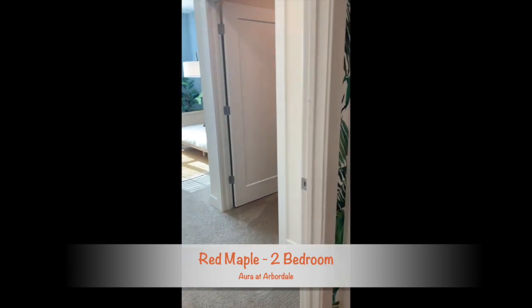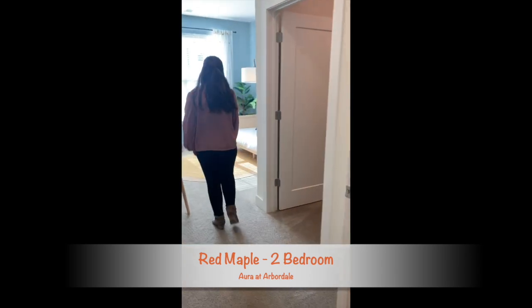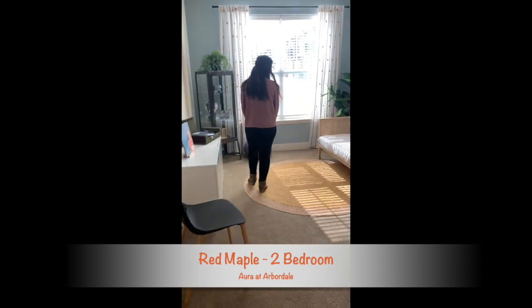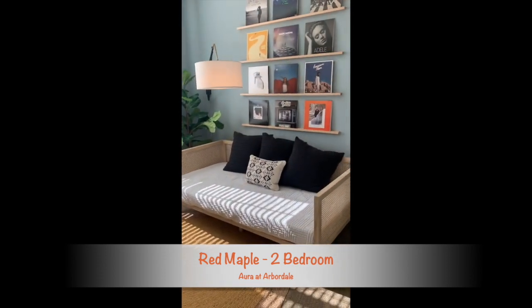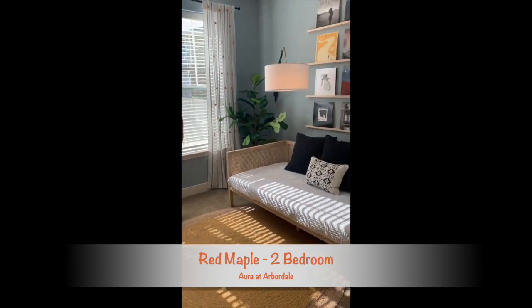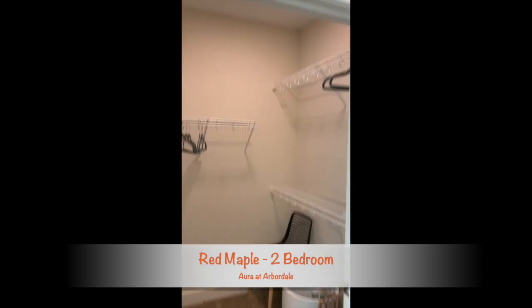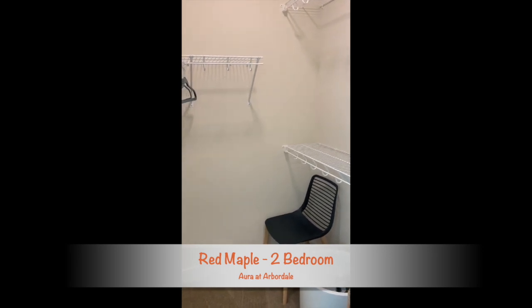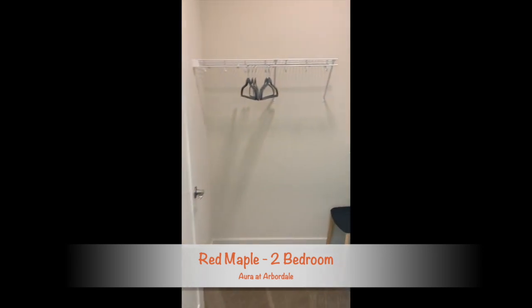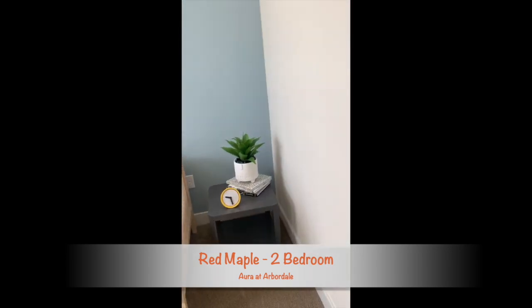Let's go on into the second bedroom. The one thing with second bedrooms is that hardly anybody ever has closet space. With our second bedroom here in the Red Maple, we have you covered. No one's going to be fighting over who wants the master and who wants the second, because you're both going to have huge walk-in closets. Lots of natural sunlight comes in through the apartment home.